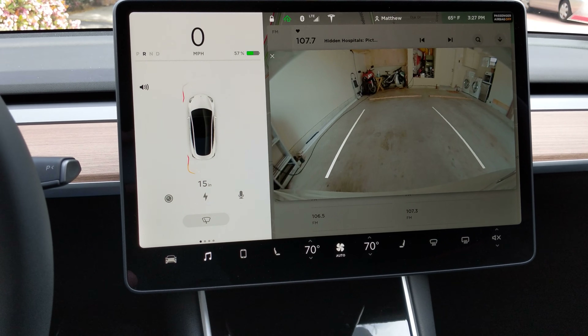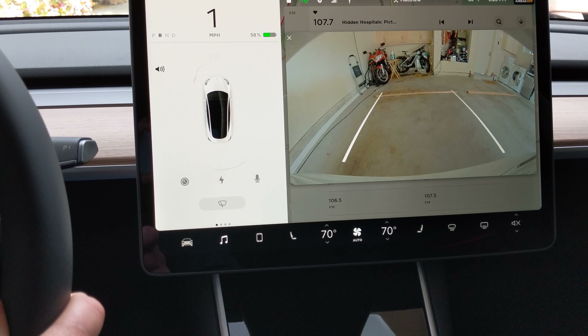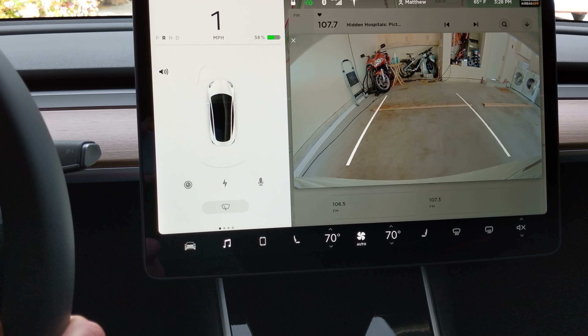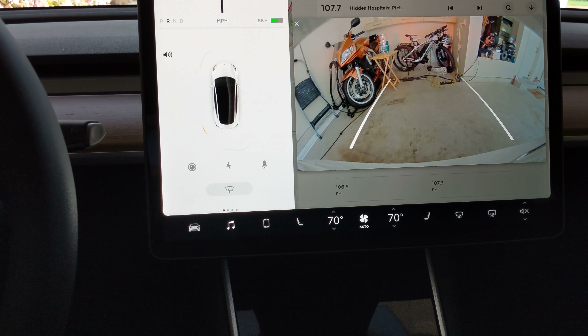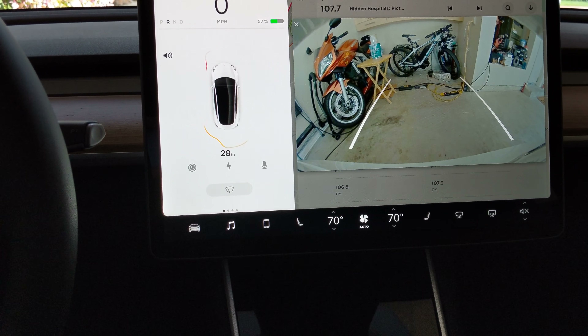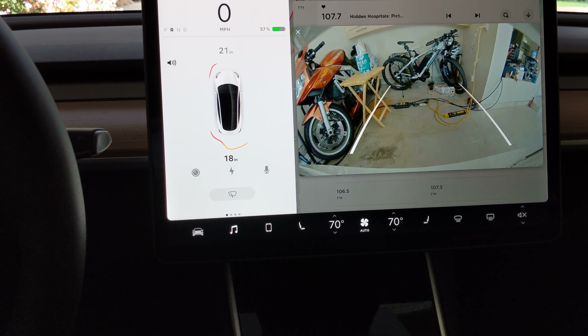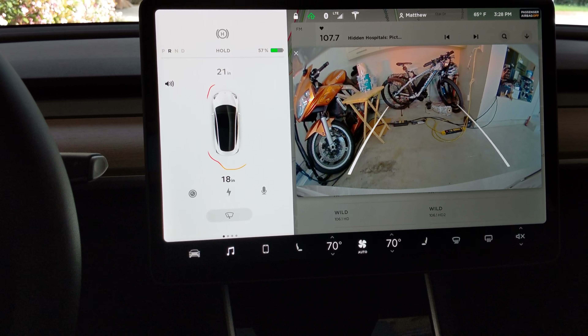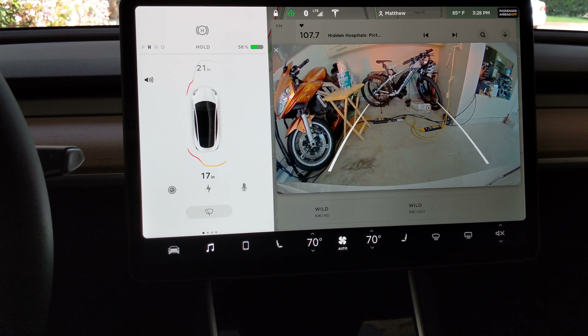The parking camera is very wide angle compared to my other vehicles. So there we go — it's one of my favorite everyday little features.